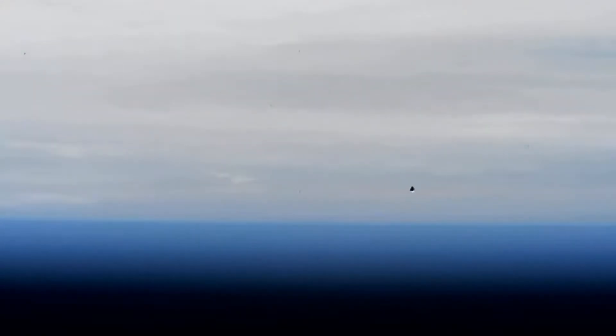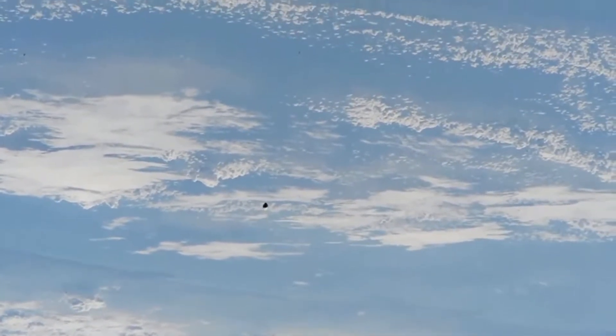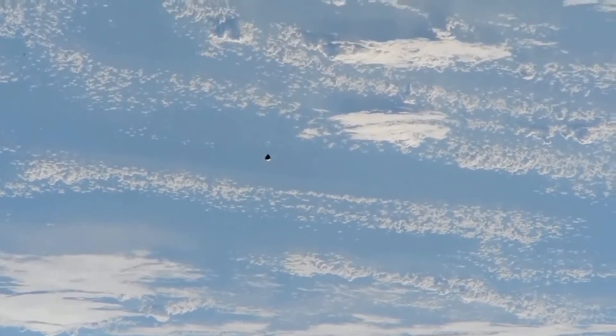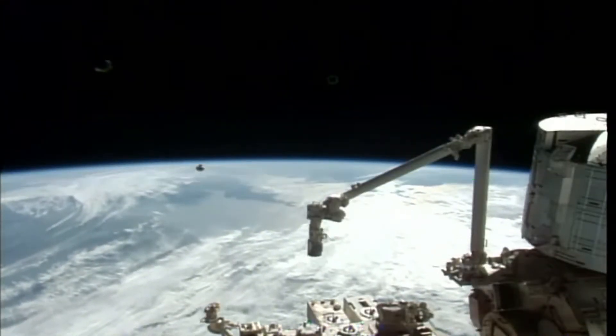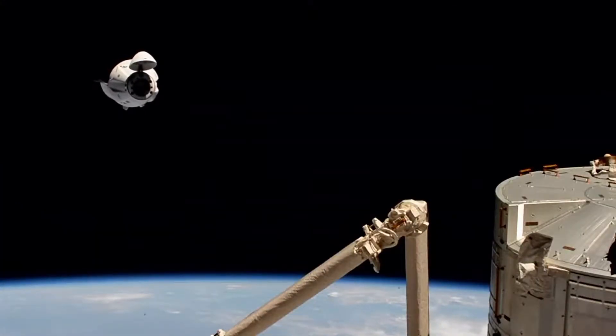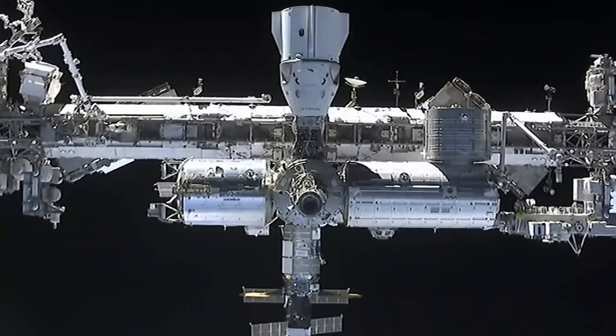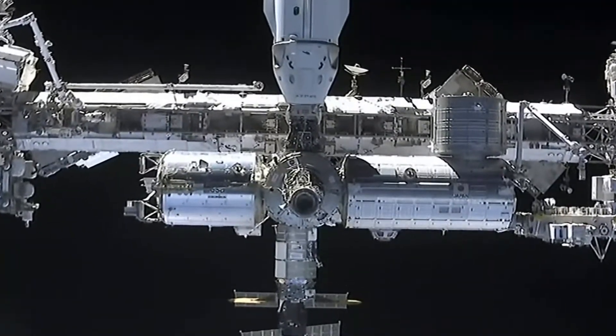This footage is taken from the International Space Station looking down at the SpaceX Dragon with astronauts that will soon approach the International Space Station. This footage is from the SpaceX Dragon looking at the International Space Station as it approaches.